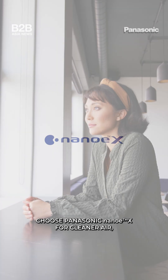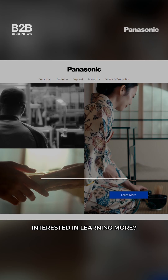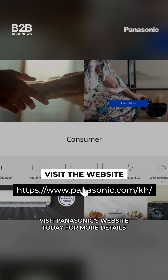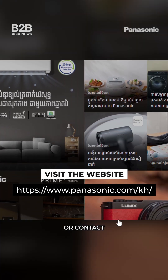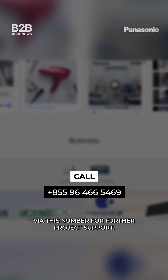Choose Panasonic Nano-EX for cleaner air, greater comfort and long-term confidence. Interested in learning more? Visit Panasonic's website today for more details, or contact the Panasonic Cambodia project team via this number for further project support.